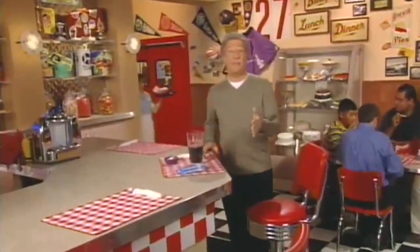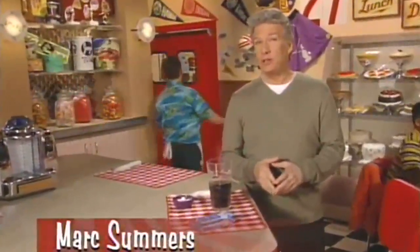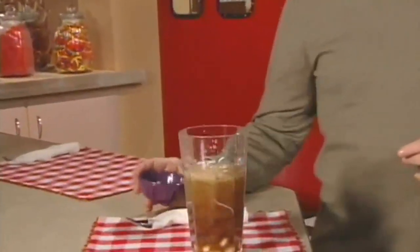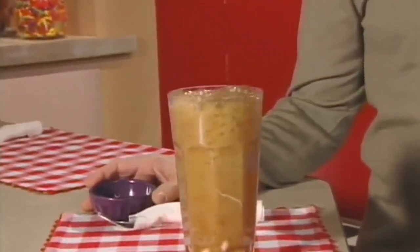Welcome back to Unwrapped where we're taking a mintastic journey into the history of a candy called Mentos. Mentos are sold in 150 countries and while they are certainly good tasting, recently another interesting use has been found for them. Have you seen a Mentos geyser? Stand back because a Mentos geyser expert will show you exactly how it works.